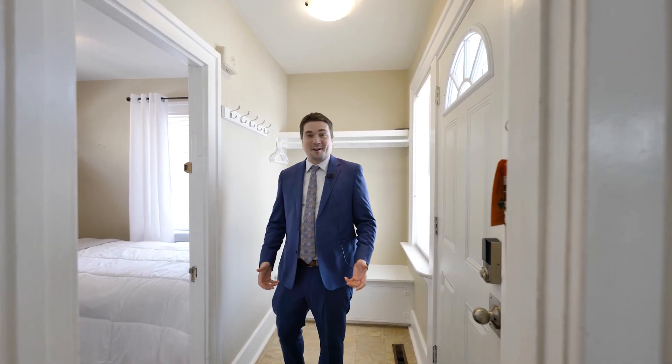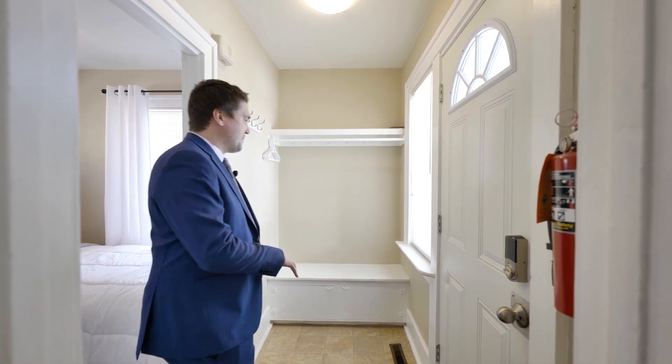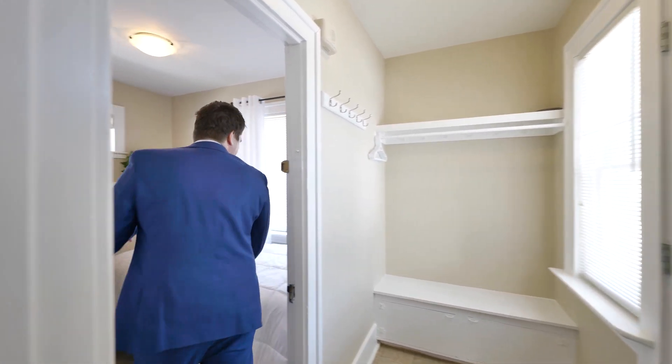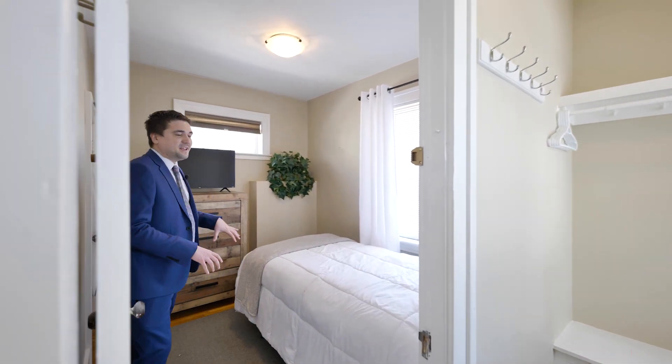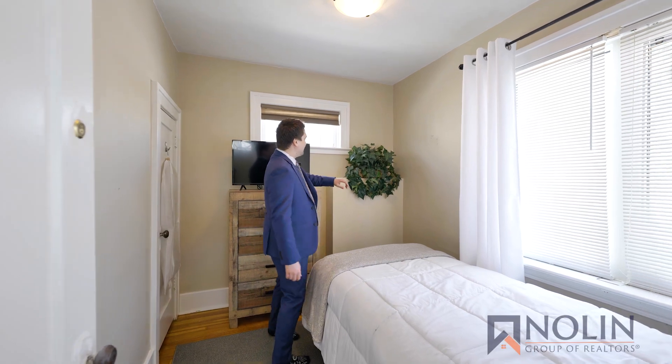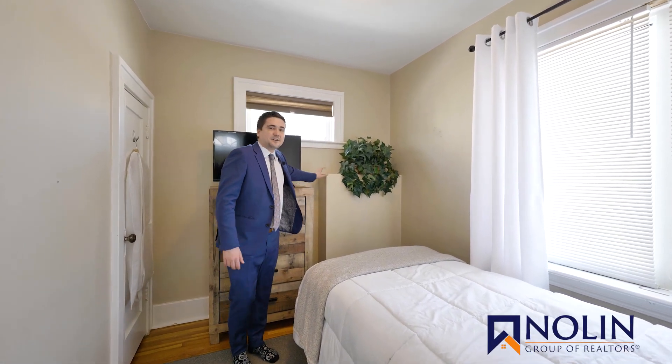This is one of those homes you just feel great walking into. We have this fantastic mudroom area here, so there's room for your shoes, jackets, and everything. This probably used to be a porch at one point, but now it's actually a bedroom, so you do have a closet over here. And there's actually something very interesting behind this box, but we're going to talk about that later.